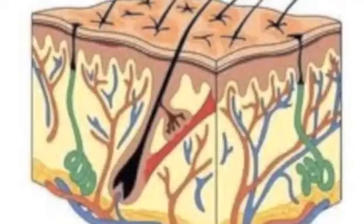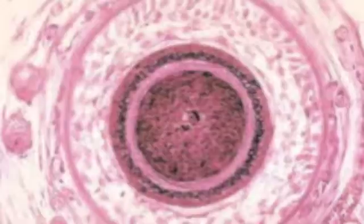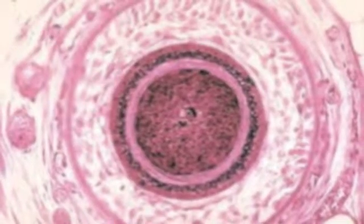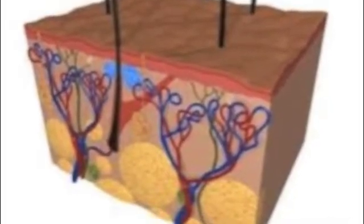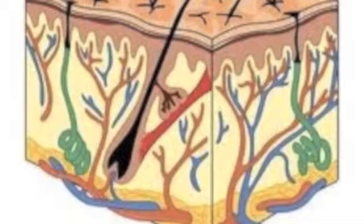The Integumentary System is the organ system that protects the body from damage, also known as the skin. The Integumentary System has a variety of functions. It may serve to waterproof, cushion, and protect the deeper tissues.